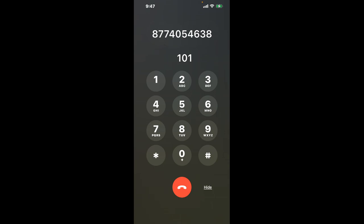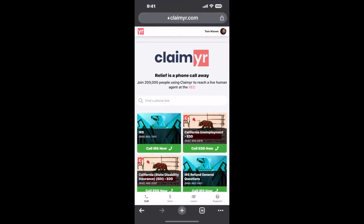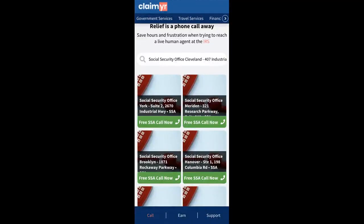Now the next method is the better way to reach a live person at Social Security Office, Cleveland, 407 Industrial Parkway. I built a calling tool. To use it, open up your browser, go to claimer.com, and search for the Social Security Office, Cleveland, 407 Industrial Parkway option.